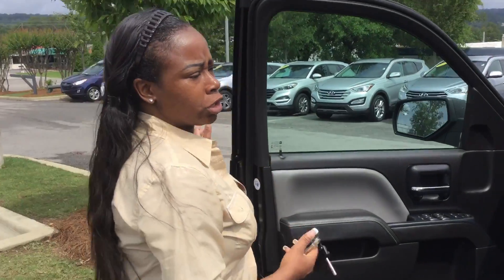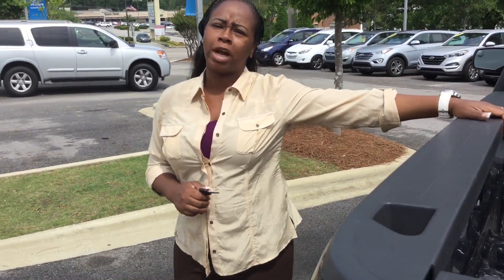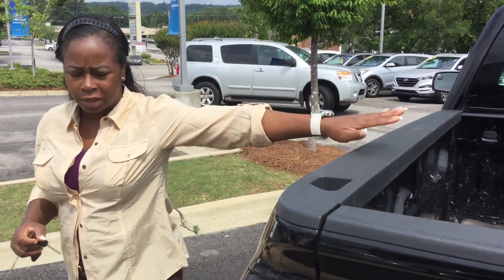This vehicle is in really good shape — it is a great work truck and it needs a new home. Come on in, Timothy, today and take it for a test drive at 1591 Montgomery Highway in Hoover. Once you take it for a test drive, you'll want it in your driveway this afternoon as your work vehicle or whatever you need it for.